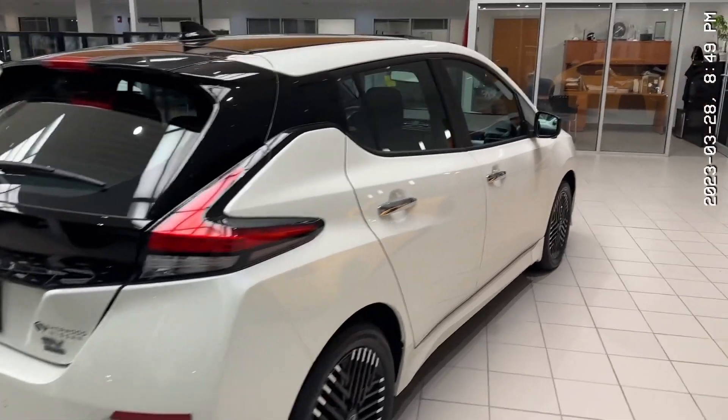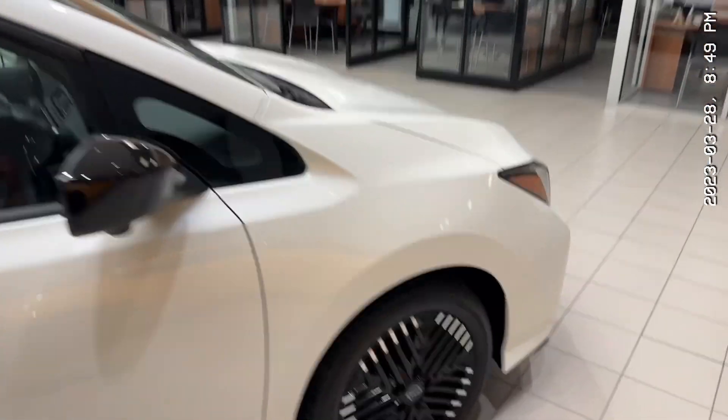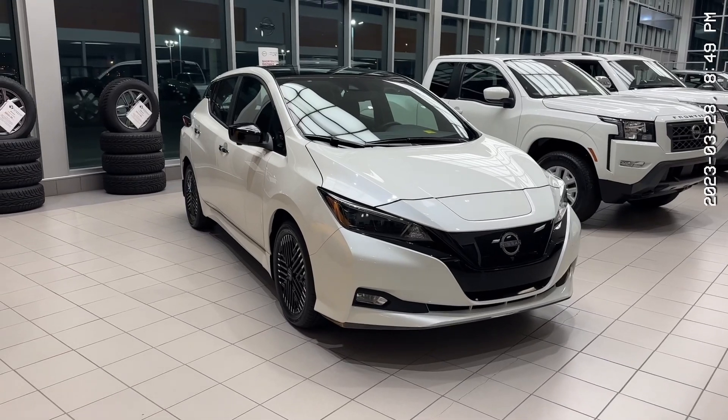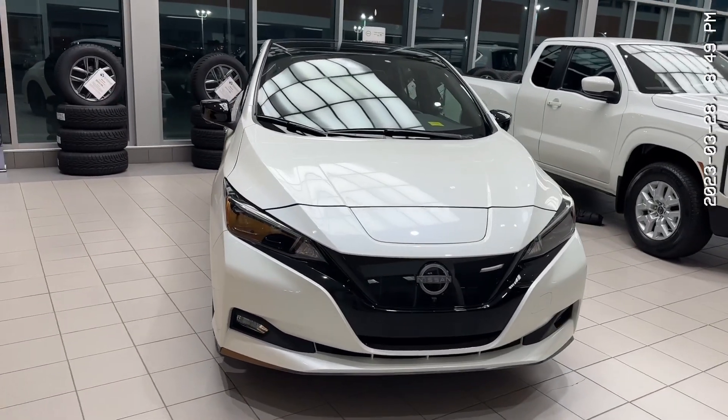Thank you so much for watching my video on the 2023 Nissan Leaf SV Plus. This one has the bigger battery, which means more range, and everybody loves more range. Please give me a call at 780-449-5775 when you have the chance and we can take it from there. This thing just looks absolutely gorgeous.